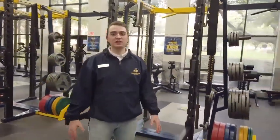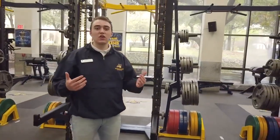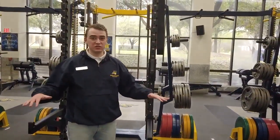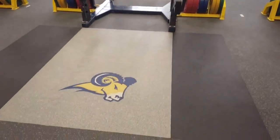Now we're standing in our state-of-the-art athletic weight room here at Texas Wesleyan. This is for all the student athletes — one in four students at Texas Wesleyan are student athletes and they all get to use this facility. Welcome to our athletic training room, where our athletic trainers can help students rehabilitate injuries and help get you back in the game.